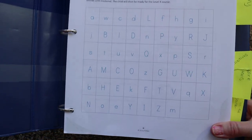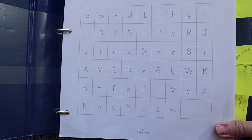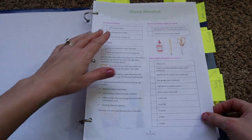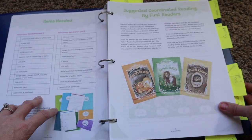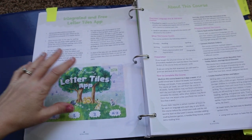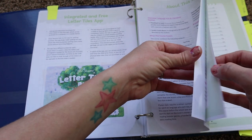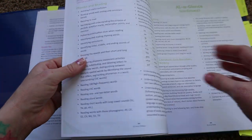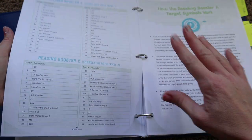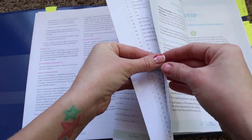Then they have an items needed sheet, some recommended readers, and the beginning of the book is really for parent information. They advertise their Letter Tiles app as well as another app — you'll want to make sure you have both apps prior to starting this curriculum because it'll give you little prompts throughout on when it's time to use something from that app. Both apps are free to download and use.